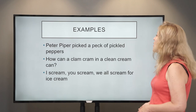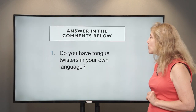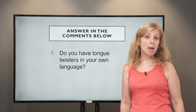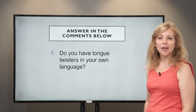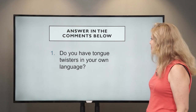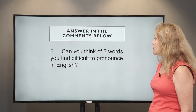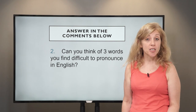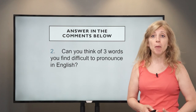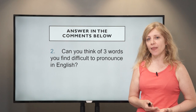So you've got a few to have fun with. Let's practice together — I've got some questions for you. Do you have tongue twisters in your own language? Maybe you could send them through the comments to show us what they are. Also, can you think of three words you find difficult to pronounce in English? Three words where you often make a mistake, or maybe you add an extra syllable — because then we can do a lesson around that to help you.